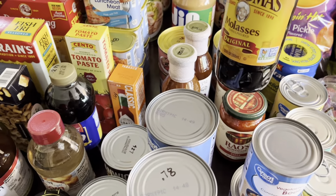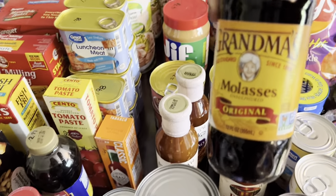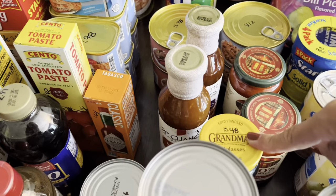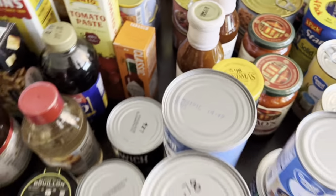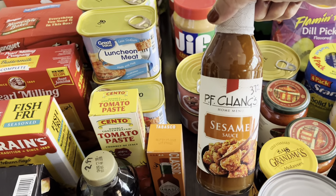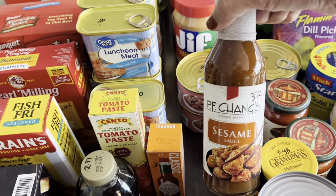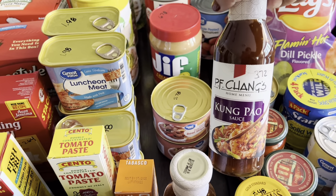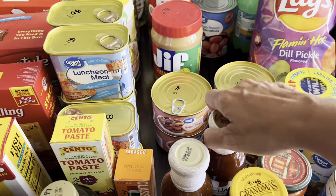More baking supplies — molasses to make gingerbread or gingerbread cookies at $3.48. Also picked up sesame sauce and Kung Pao sauce, both $3.72, to make our own Chinese food at home.